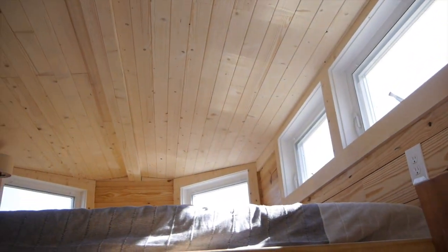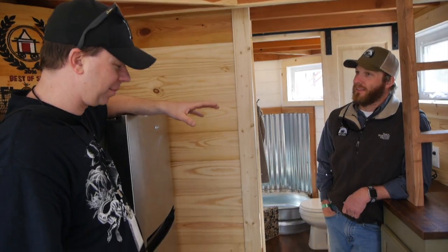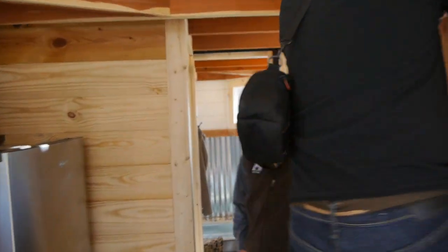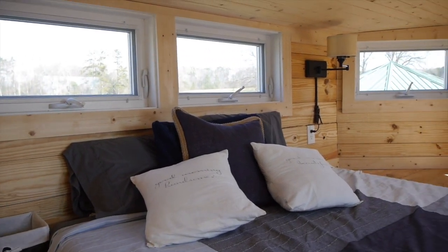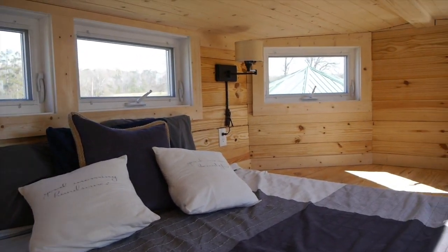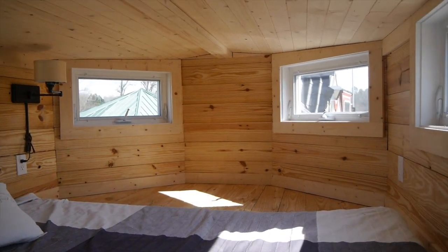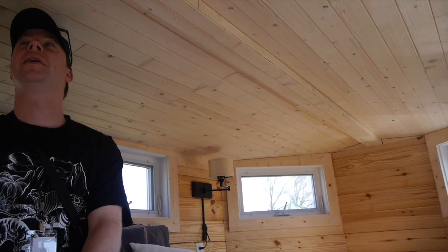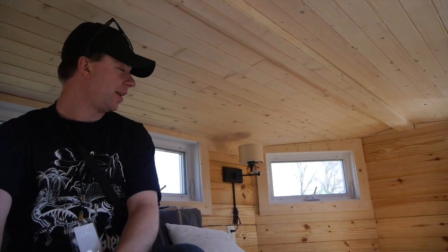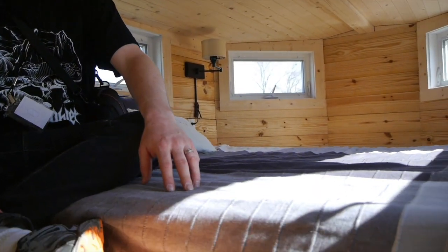The loft up here is one of the bigger, more spacious lofts I've seen, to be honest. There's about a hundred square feet up there by itself — holds a king-size bed, two nightstands, and a dresser. There's a lot of space up there. You're about six-two, six-three, six-four? Yeah, and I'm sitting up and almost hitting the ceiling — this is sick.